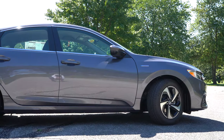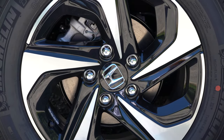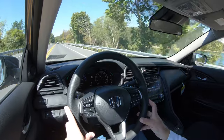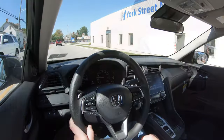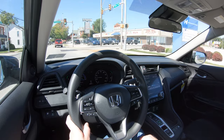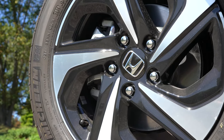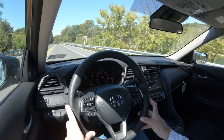Braking is equally important. Up front you'll find 11.1-inch ventilated front discs; in the back, 10.2-inch solid rear discs. The 60-to-0 stopping distance comes in at 122 feet, which is very respectable. For comparison, the Toyota Prius comes in at 131 feet for braking distance, so you get better braking in the Insight. The braking feel has been perfectly fine in my short test drive today.